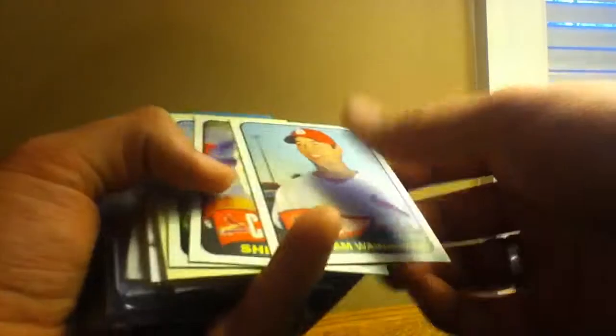I have some relics and stuff here in the middle. Adam Wainwright, 2014 Heritage, Shelby Miller, Alan Craig, Joe Kelly, Michael Wacca, Bruce Sutter, John Jay.